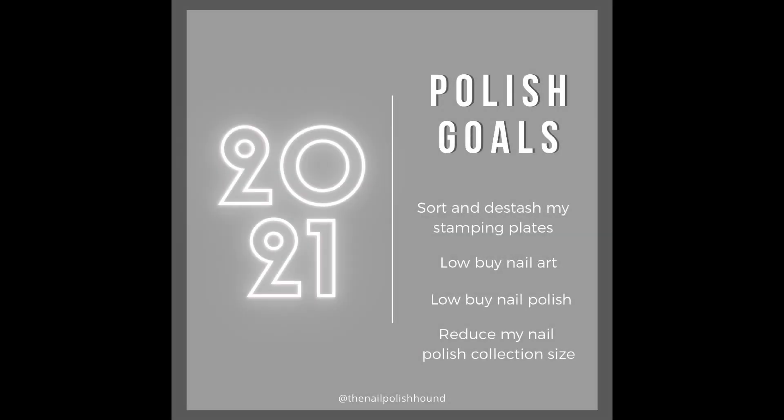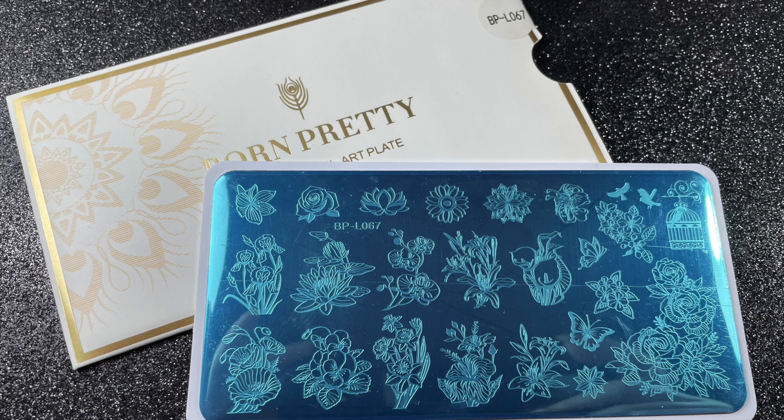For a quick review of my nail polish goals for the year: I wanted to sort and de-stash my stamping plates, I'm on a low buy for nail art and nail polish, and an overall goal to try and reduce my nail polish collection size.